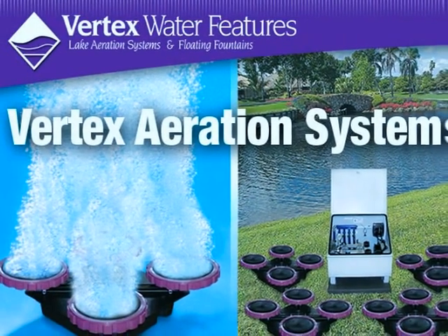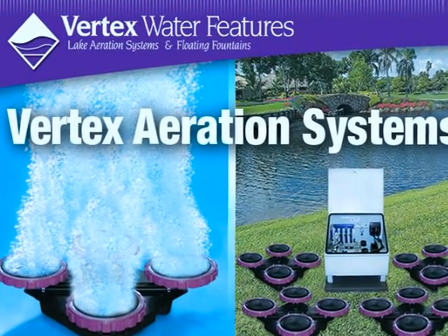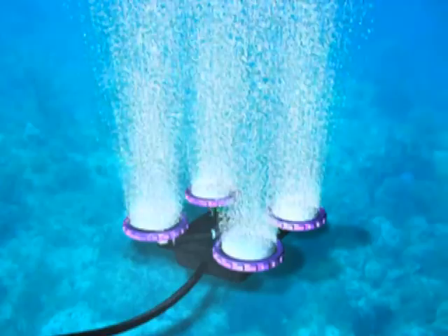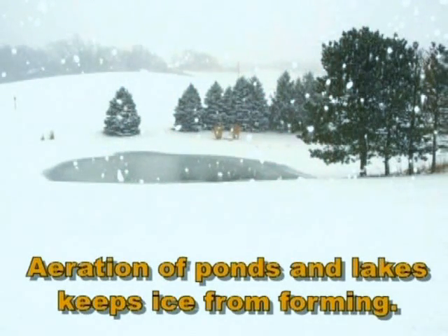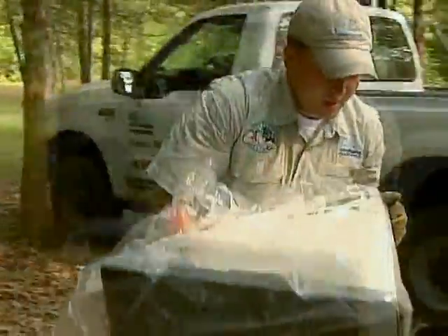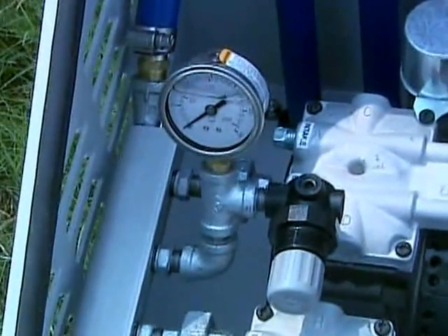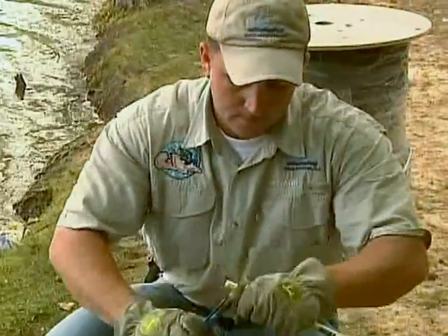A Vertex Aeration System consists of a small shore-mounted air compressor — one-third to two-thirds horsepower — feeding a configuration of self-cleaning flexible membrane diffusers. Positioned on the lake's bottom, each diffuser station produces millions of small micron-sized bubbles, creating a slow-moving current that entrains the entire water column, providing aeration through surface contact. In northern regions, aeration of ponds and lakes keeps ice from forming, which prevents winter fish kills. Designed to be both efficient and cost-effective, these aeration systems can aerate up to 11-acre lakes with as little as two-thirds horsepower, with very low monthly operation costs, low maintenance, self-cleaning diffusers, and no potentially dangerous electricity in the water.